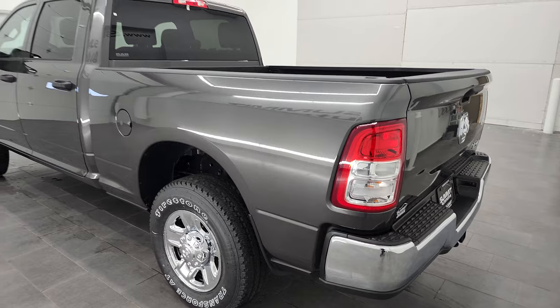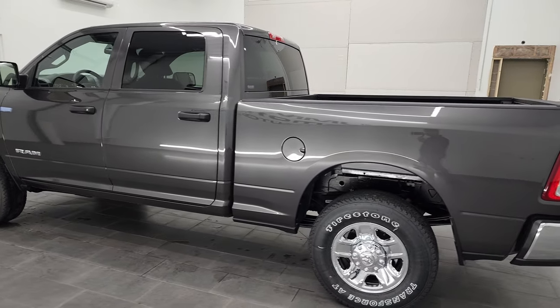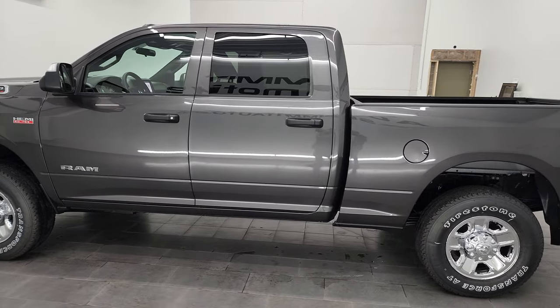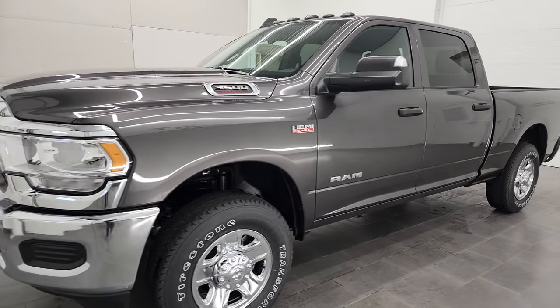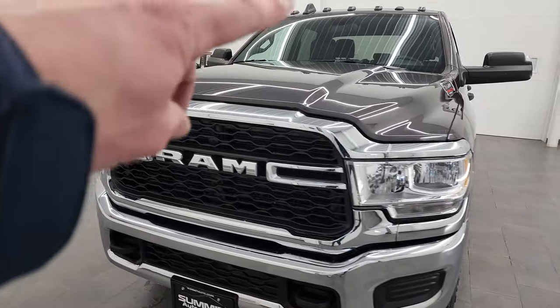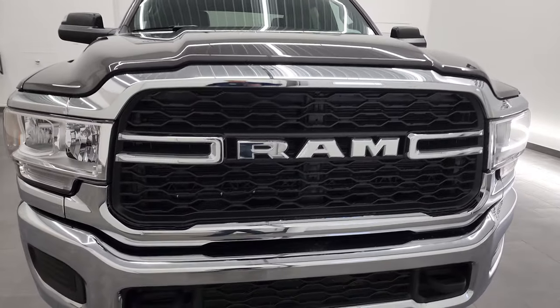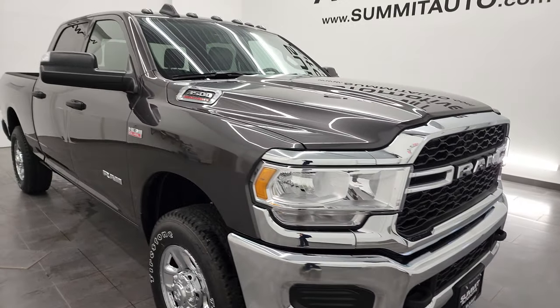Granite crystal, one of my favorite colors on the Rams — it's got a lot of metal flake to it, a lot of sparkle. Good-looking, nicely equipped truck, and she's all ready to go. This one also has the clearance lights up top and all the chrome trim around the grille — it kind of looks like a Bighorn package.